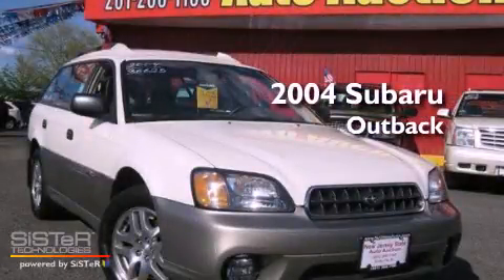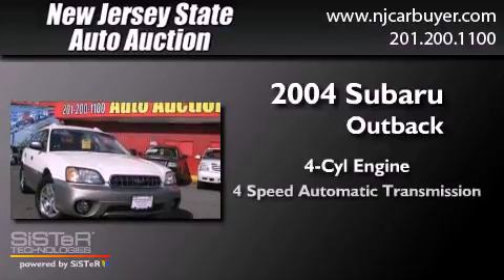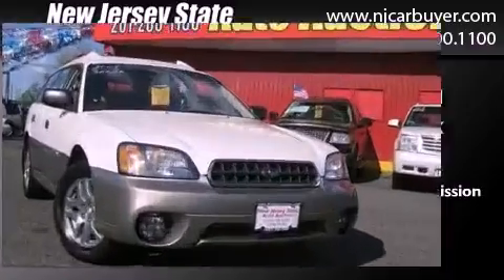This is a 2004 Subaru Outback. It has a four-cylinder engine, a four-speed automatic transmission, and all-wheel drive.